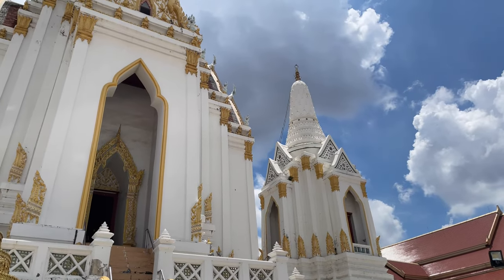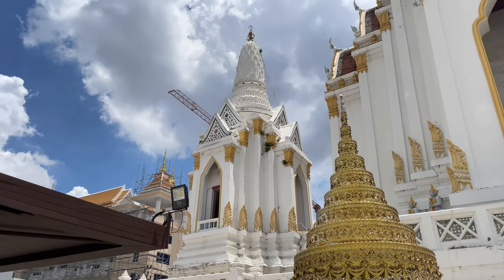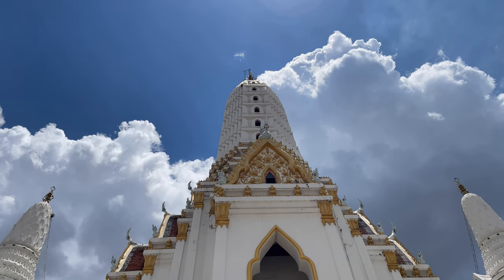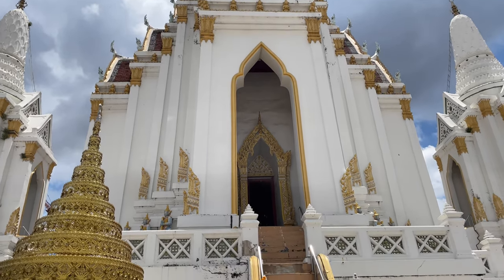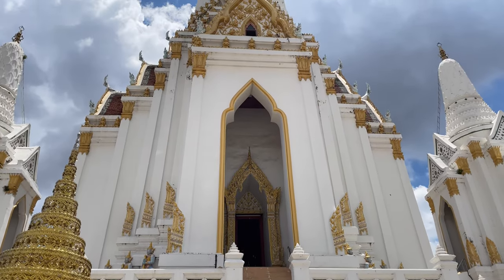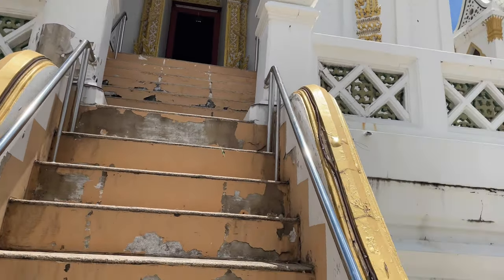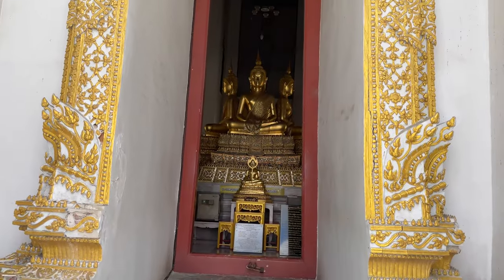We can see the chedis. There are two small chedis — the one on the right has the Buddha footprints, with four different Buddha footprints, and the one on the left has a Buddha image in it. Now inside this prong, you can see how tall it is — it's 42 meters tall. The ashes of the guy that renovated this temple in the 1820s are in here, along with some of his family members. It has a little stairwell but you can't get all the way up — you can go to this level here where you can see the gold door. The stairs are quite steep and it has a little walkway so you can go around the prong.